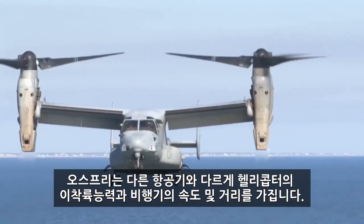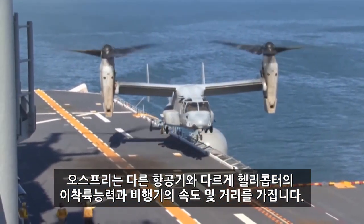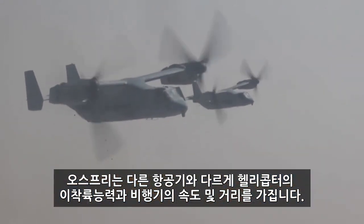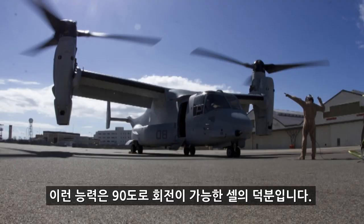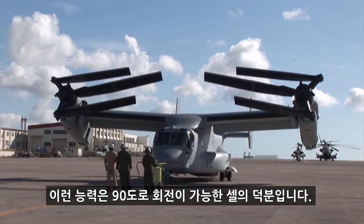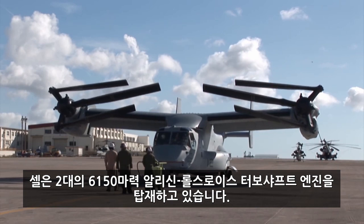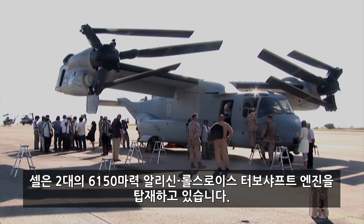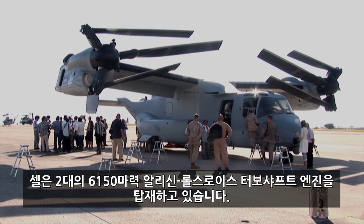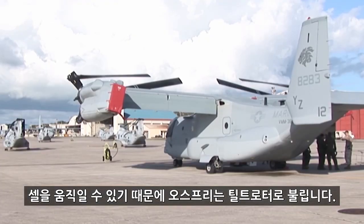The Osprey is different from other aircraft because it has the vertical landing and takeoff abilities of a helicopter and the speed and range of an airplane. It has these unique capabilities thanks to its nacelles, which can stand vertically at 90 degrees or rotate horizontally to zero degrees. Nacelles are cover housings that hold the Osprey's two 6,150 horsepower Allison Rolls-Royce turbo shaft engines, and the ability of the nacelles to move are why the Osprey is called a tilt-rotor aircraft.